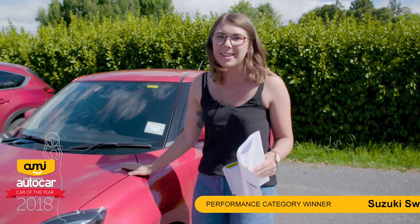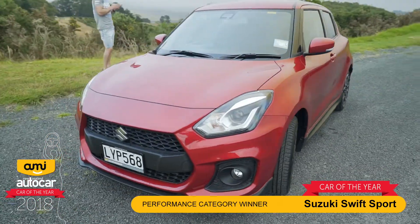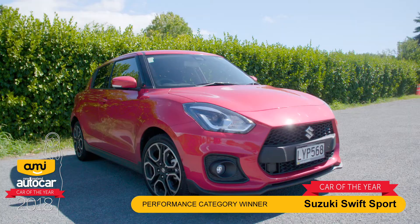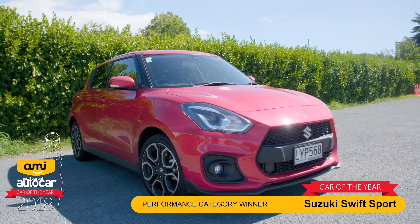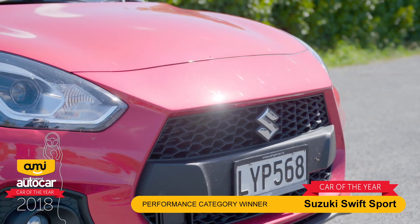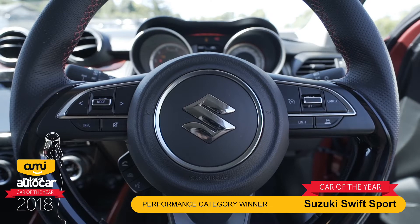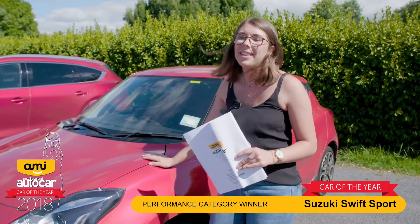This is the 2019 Suzuki Swift Sport. It's a 1.4 litre turbo — turbo being new to this model and to the Swift. From previous versions the power has gone from 100kW to 103kW, but because of the turbo the torque has gone up 44% down low. This one is a manual, so if you want a fun little go-kart to race around, it is certainly the one.